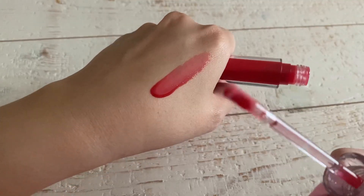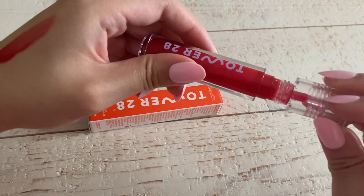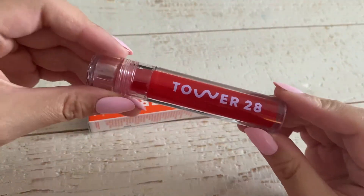Number three, the shine and how it glosses is one of the big factors on why I really love this lip gloss. I believe that it's super affordable in comparison to other lip glosses that have the same effect.